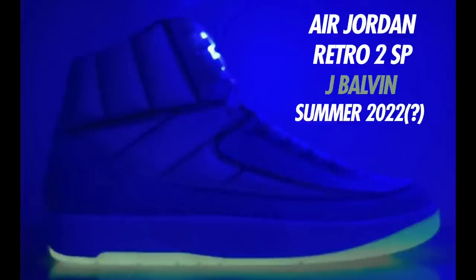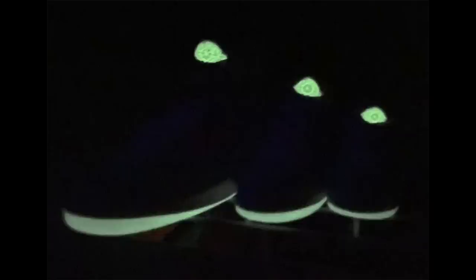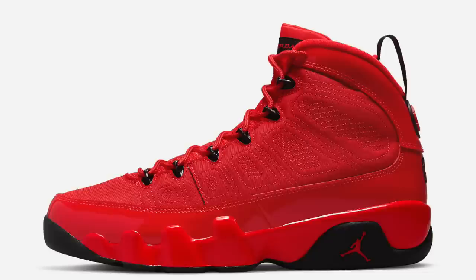Another teased collab from last year is the J Balvin Air Jordan 2 SP. I still don't have much info and we don't have good photos of these either. Jordan brand is incorporating LED lights into the Air Jordan 2s on this collab, and I heard these will have a higher retail than usual — maybe around $350. Definitely stay tuned for more information on these.